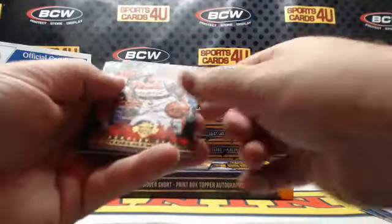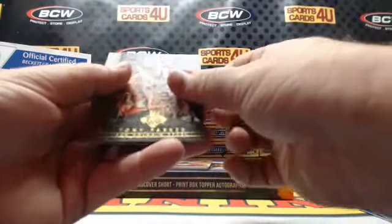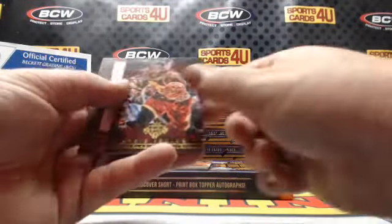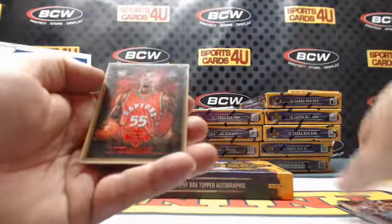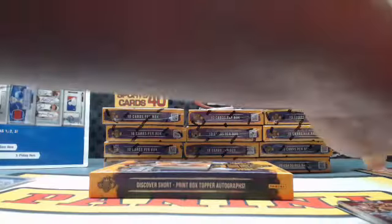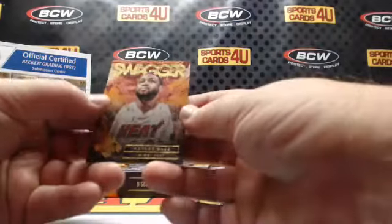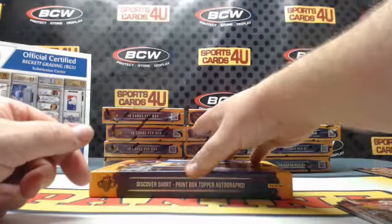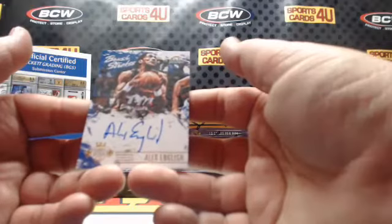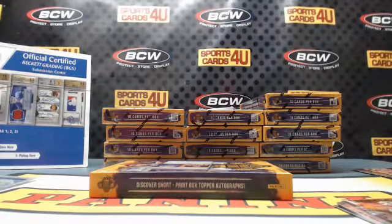Bradley Beal, Wizards. Suns Tyson Chandler. Tony Parker, Spurs. Cavaliers Kyrie Irving, 43 out of 100, red foil. Delon Wright rookie. Swagger: Dwyane Wade, Heat. 11 out of 99 Brush Strokes autograph for the Nuggets — Alex English.